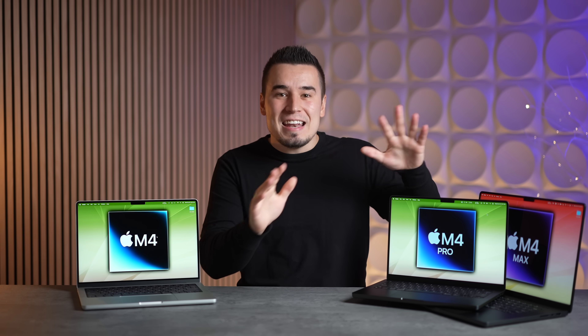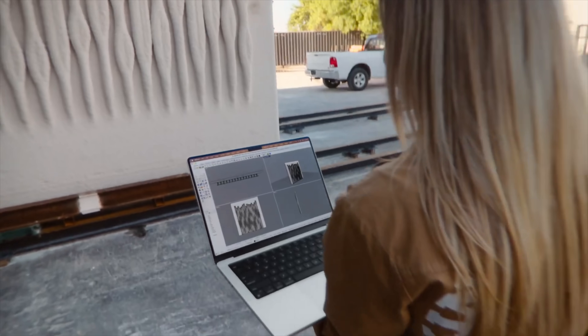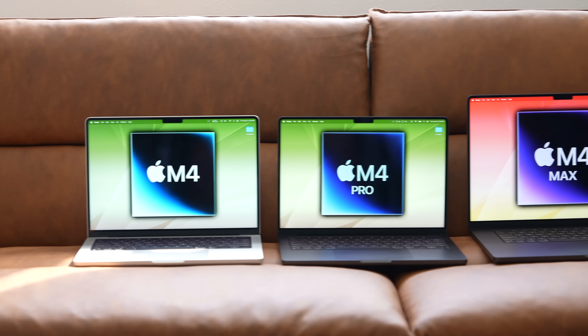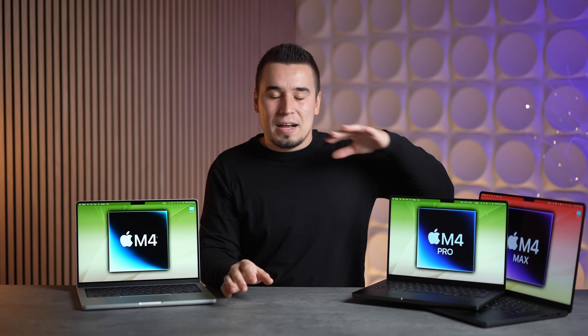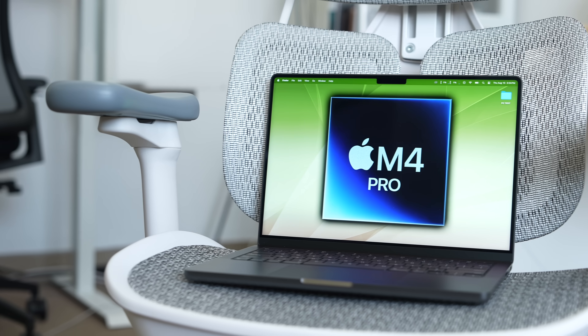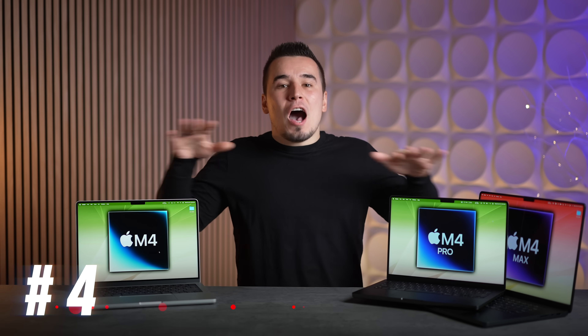For upgrade number three, this one was a complete surprise — nobody was expecting it. These new MacBook Pros now have a nano texture glass option for the first time ever. This is a massive deal because out of any Mac you can buy, the MacBooks make the most sense since they're portable. You actually take them outside, to coffee shops, airports, where it's super bright and you're getting reflections all over the display.